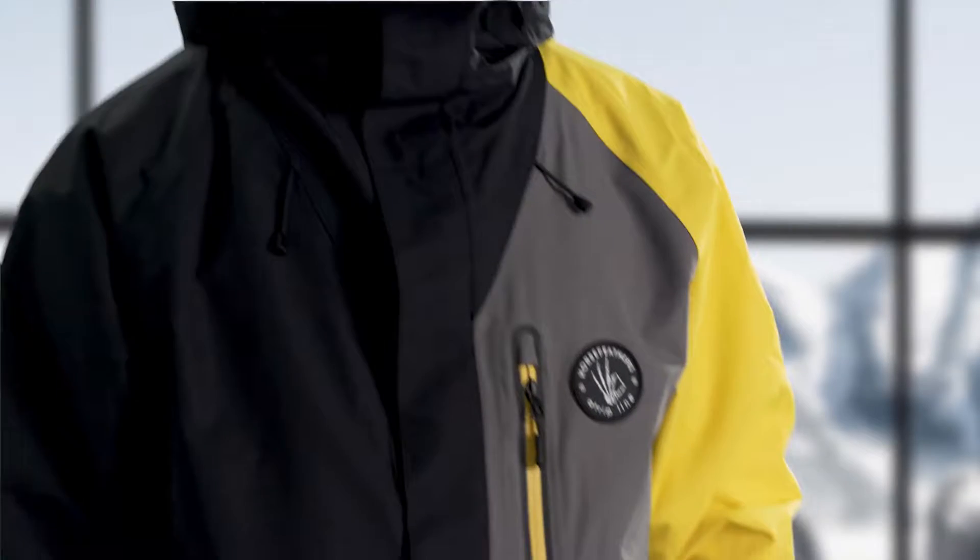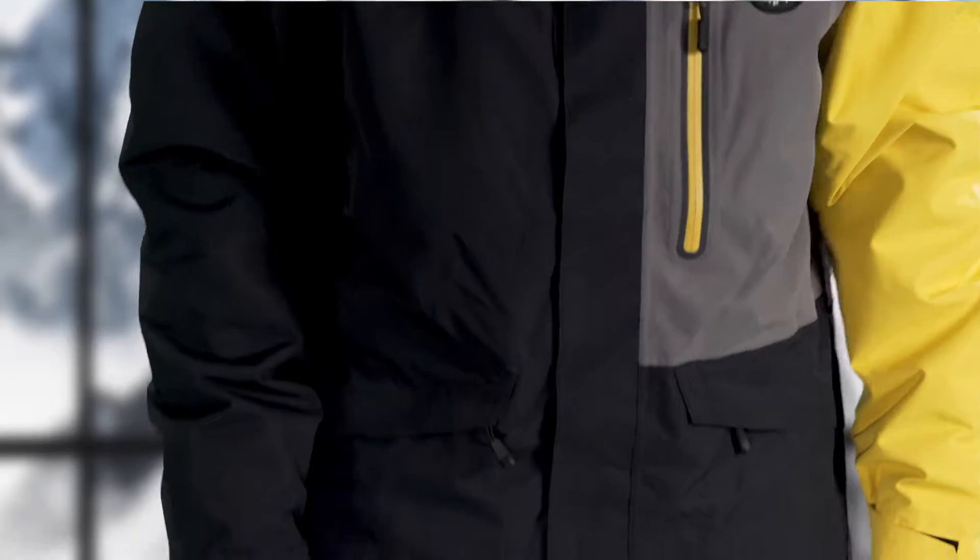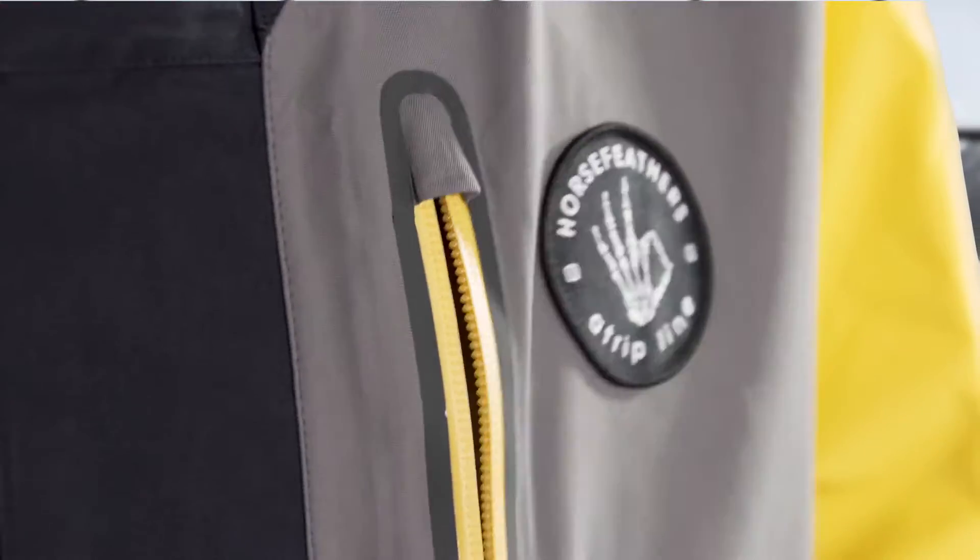Let's have a look at the technical features of this jacket. All the threads used for stitching are by Coats, because they've been making the strongest threads on the market for over the last 250 years. And as on all of our jackets, you'll find YKK zippers because they're easy to use and they're extremely durable.